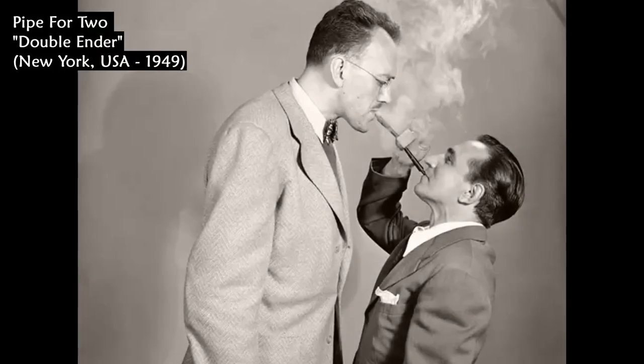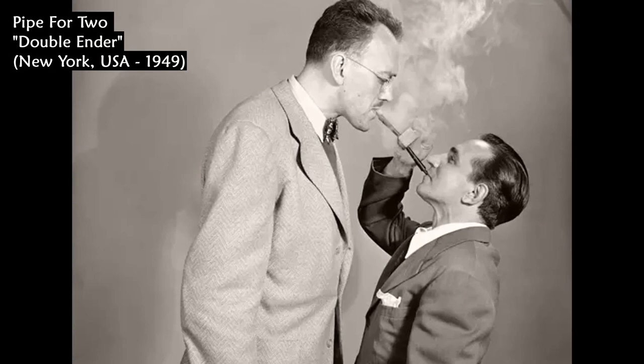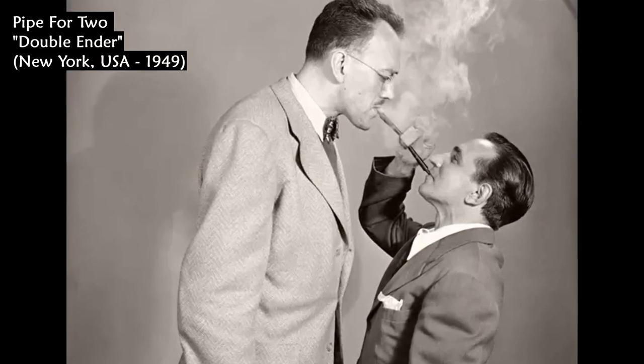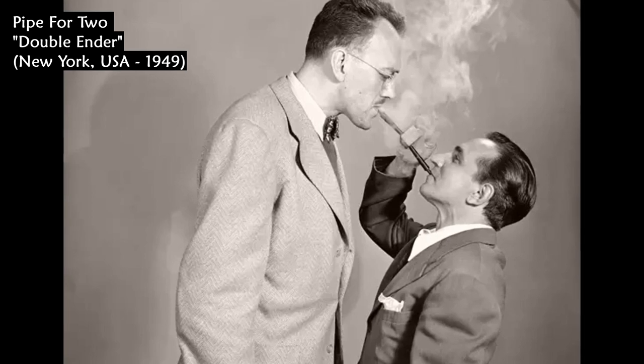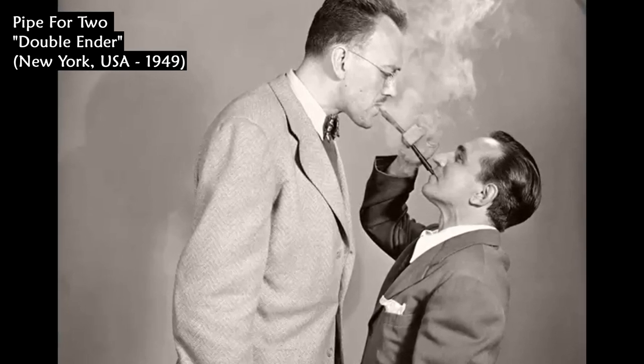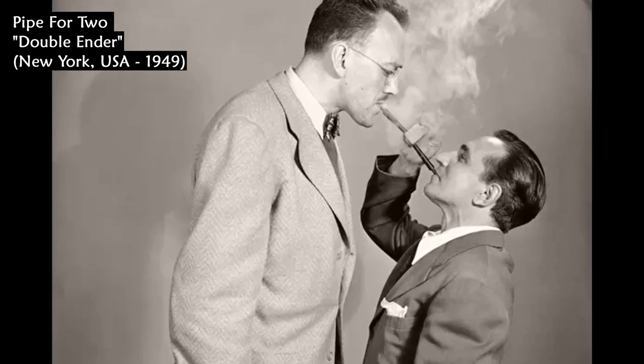George Bronsdorff and Joe Damone demonstrate a pipe called the Double Ender in New York in 1949. According to its manufacturer, the pipe was designed as a means of conserving tobacco by a couple of pipe smokers down on their luck, or for sharing a smoke at a ball game.